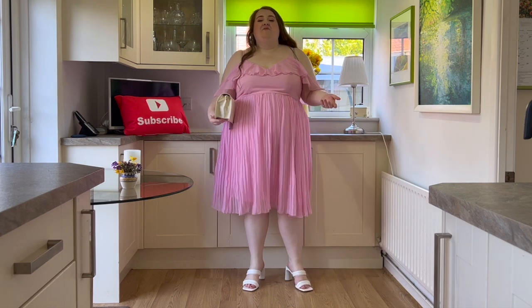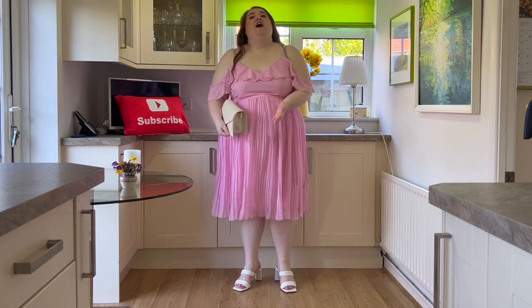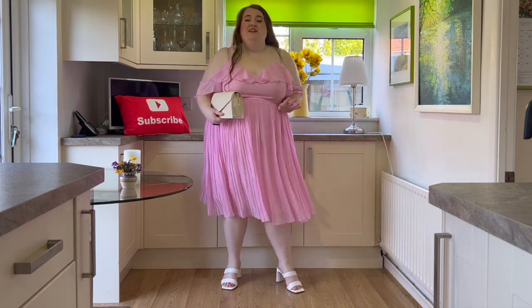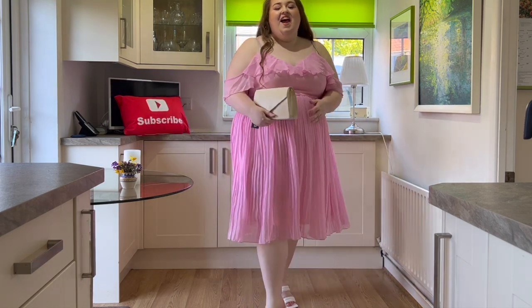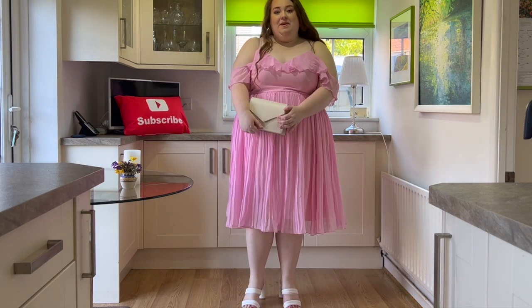We've taken the bag off the chain to use it as a little clutch. This dress is a size 24 and fits me perfectly — the straps are adjustable and I'd probably wear a strapless bra with it as the straps are so thin. It's got this beautiful off-the-shoulder drop sleeve detail and a gorgeous pleated skirt. I just think it's so pretty — very feminine, perfect for date night, christening, or any occasion. It's a flattering V-neck, not too low, and it looks way more expensive than it was. It goes up to a size 28 and fits very true to size.